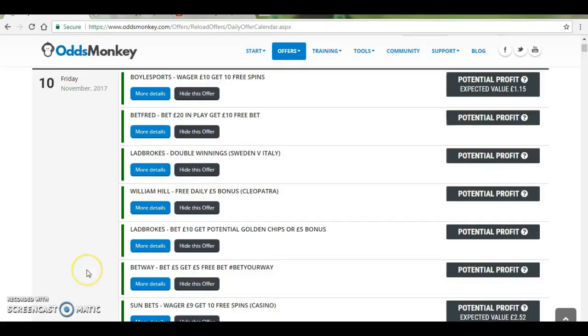I've added a link below this video which details both of these methods in depth which you can read now. But what I thought I'd do is just go through an example of each of these methods so that you could get a better understanding of them. So rather than just talk about match betting and arbitrage, I thought I'd actually run you through an offer.